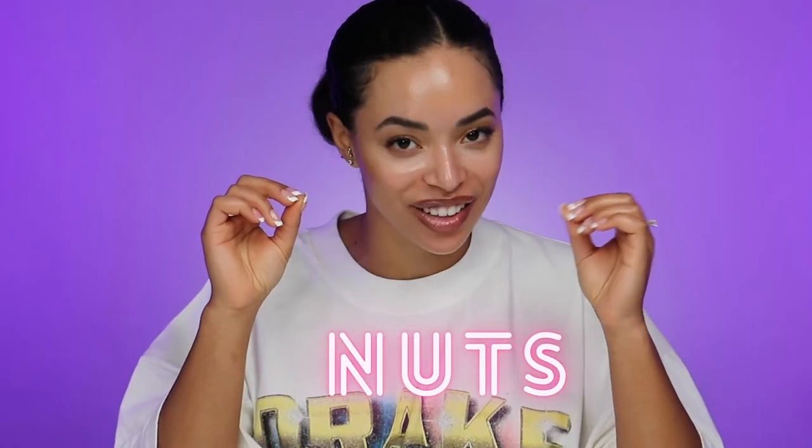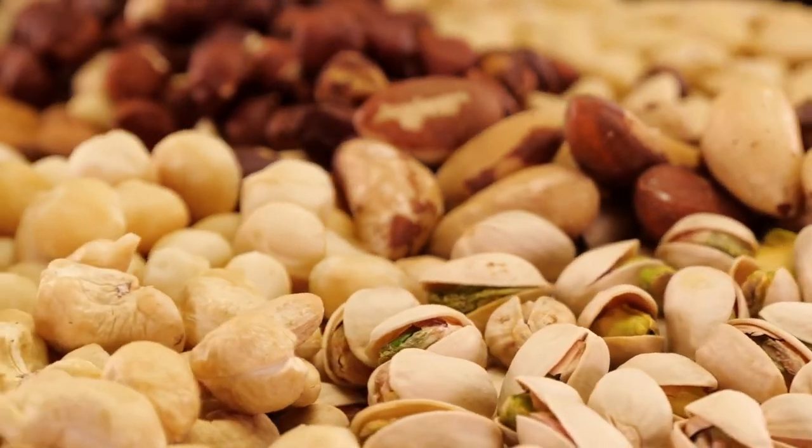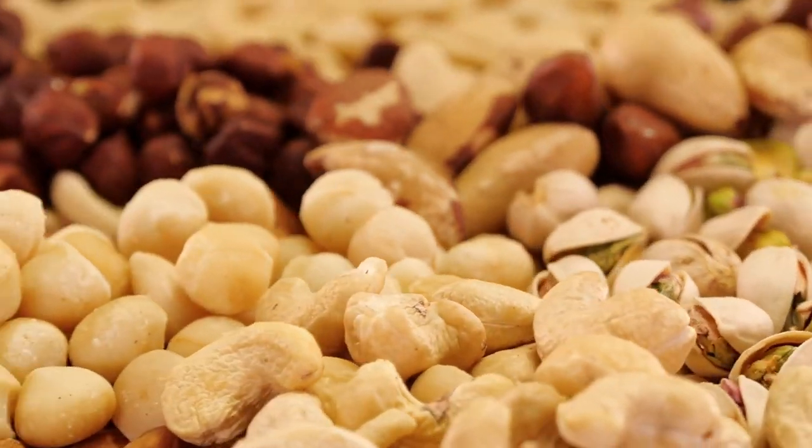Next is going to be nuts. Almond, cashew, pumpkin — there are so many different types to choose from. Depending on the variety, nuts tend to have five to seven grams of protein per ounce. Nuts are awesome for on-the-go uses. They're not really messy and I can just grab a pack as I'm leaving out the door. There are also a lot of different bars to choose from when it comes to nut-based bars. I really like the Kind bars, or you can make things really easy and just use nut butters. You can eat them on sandwiches, in smoothies, in oatmeal, or just with some fruit or celery.